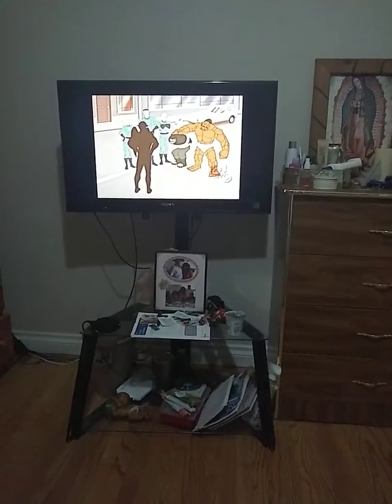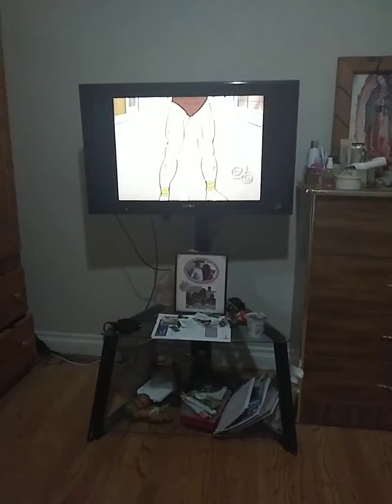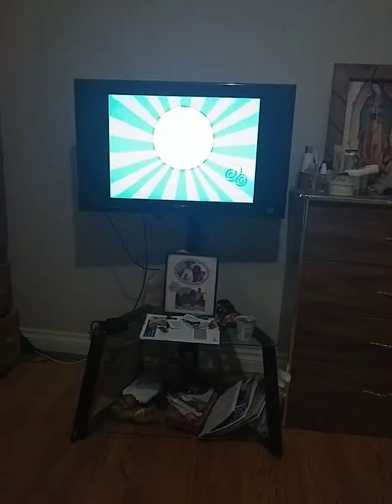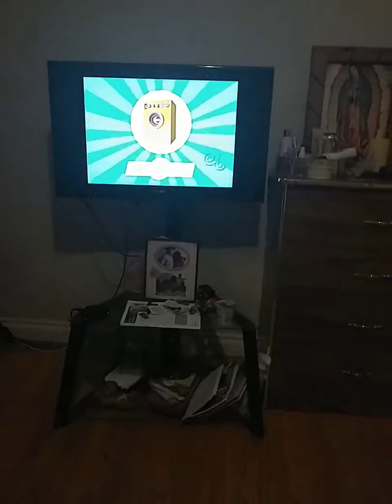Is everything okay here? Another outfit ruined at the dry cleaners. Looks like someone needs the new Regal Tempomatic washing machine.